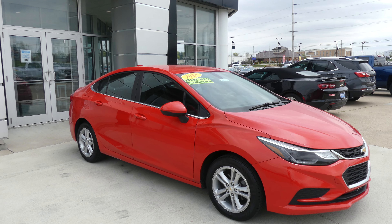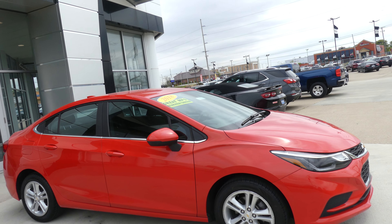Hello and welcome back to Hublard Buick GMC Online Showroom. Today we're going to have a quick look at this 2018 Chevy Cruze.